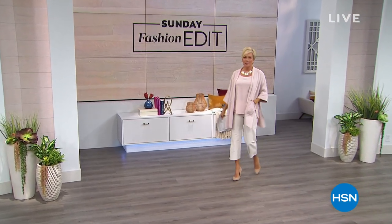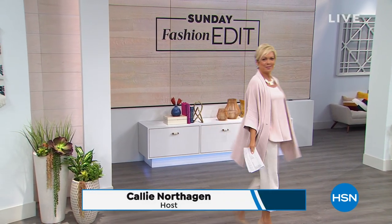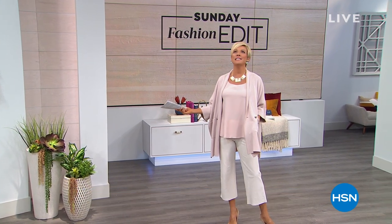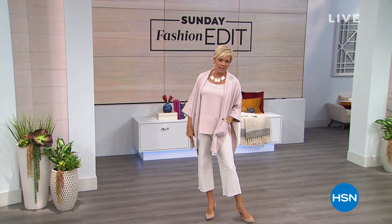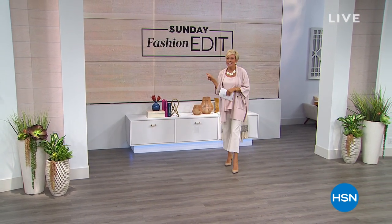Do you ever notice that when you wear something that just elevates the style, you walk differently, you feel differently, you just communicate differently? That's how I feel every time I wear Marla Wynn — she is an amazing designer. Marla, come on out!